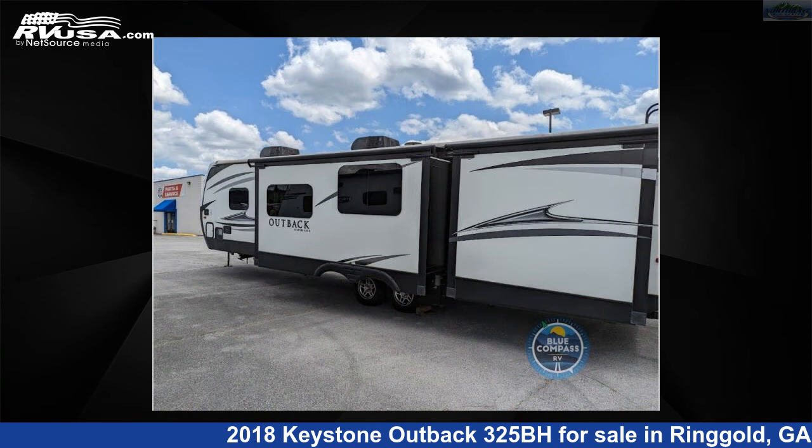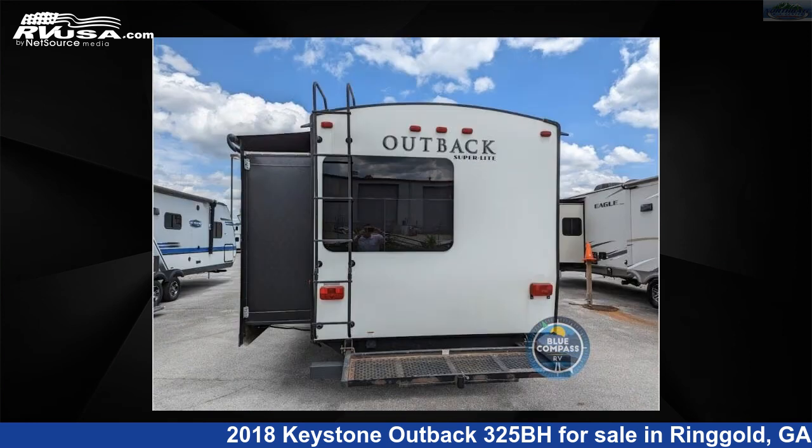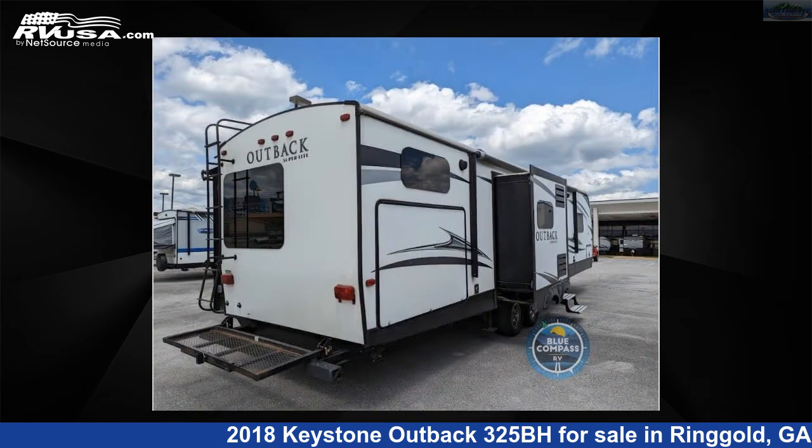The floor plan layout of this travel trailer features bunkhouse, front bedroom, kitchen island, and outdoor kitchen. For more information and pricing on this unit, and to see all units available for sale by Northgate RV Center, visit rvusa.com.